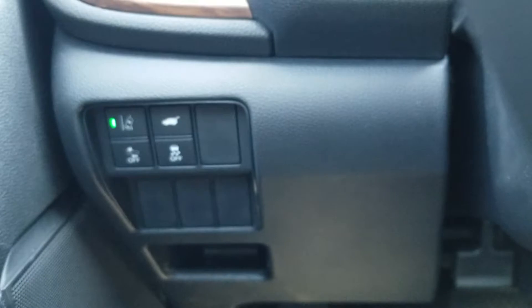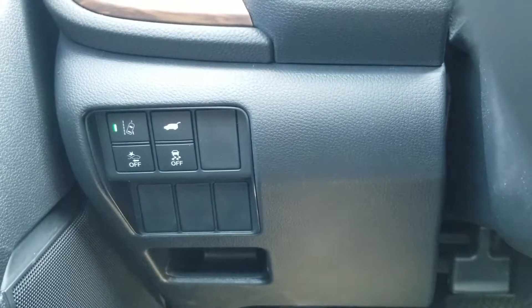There's your lane departure mitigation, power liftgate, frontal crash mitigation, and traction control.